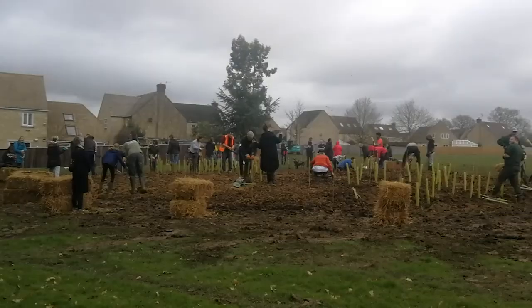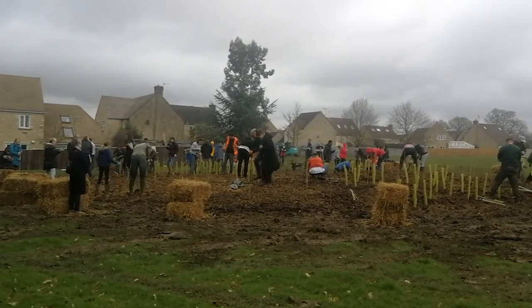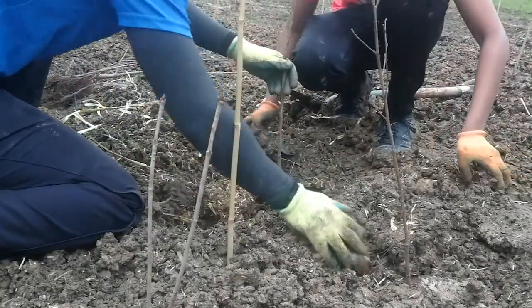Here at Earthwatch, we have planted the UK's first tiny forest with the help of our friends IVN from the Netherlands. We planted the forest a couple of months ago in a town called Witney, and already it's doing really well and growing strong. So keep your eyes peeled, because we plan to plant a lot more tiny forests all over the UK.